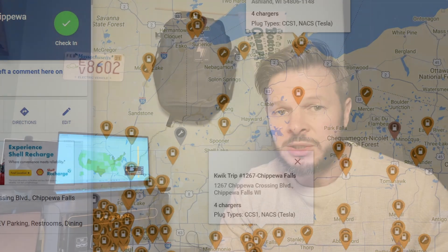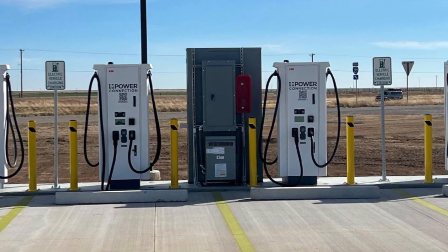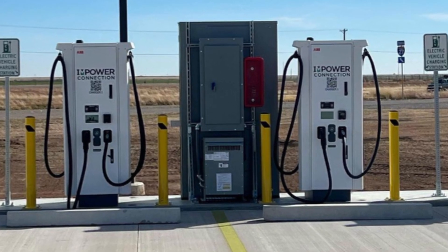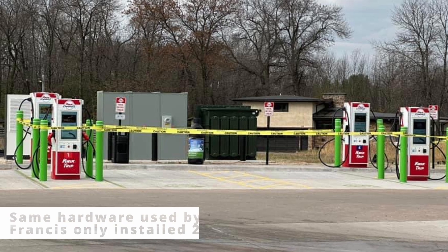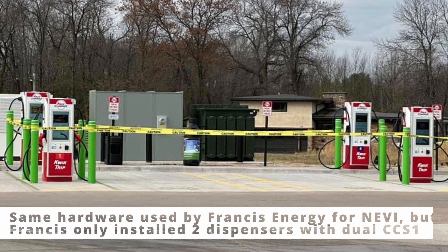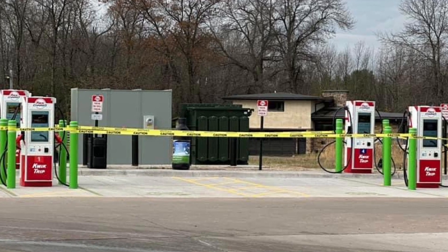These are also some of the first stations including the J3400 plug as well as the CCS1 that's required by NEVI. We saw that first down in Texas, where the first station activated late November with J3400 handles as well as CCS1 — that was ABB hardware. This is SK Signet, and they've chosen to go with four dispensers with dual handles: one CCS1 and one J3400 on every unit, with four two-embanks. No canopies seen so far, but some QuickTrip Quick Charge locations will have a canopy.